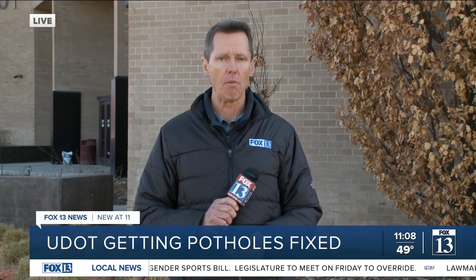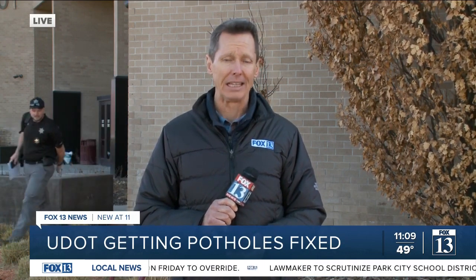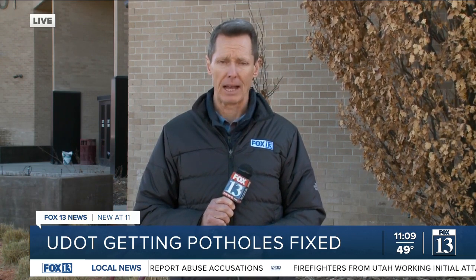UDOT officials say don't be shy about using the Click and Fix app. They love hearing from their constituents and say, in all seriousness, the sooner we know about an issue, the more quickly we can take care of it. We're live in Taylorsville, Scott McCain, Fox 13 News.